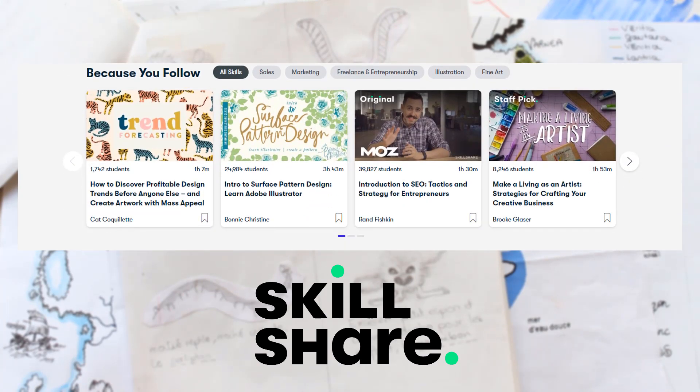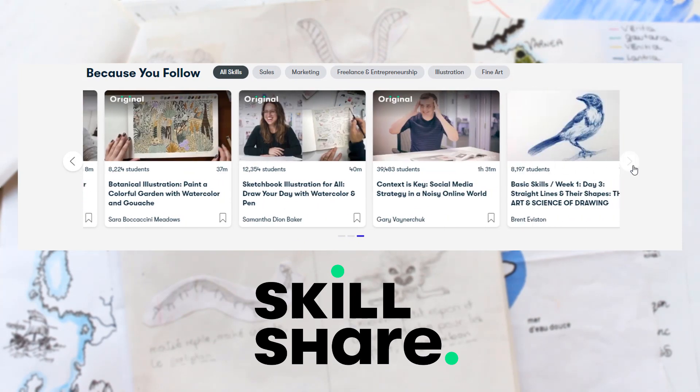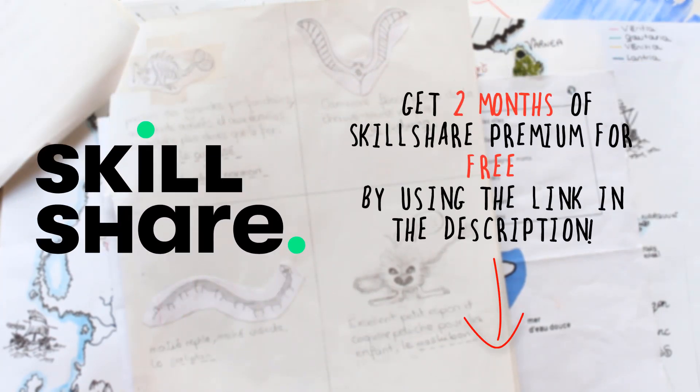It's a service I would have really enjoyed when I was working on the drawings you'll see in this video. When I was starting to explore my art, I was keen to learn and evolve but couldn't really afford courses or workshops. So if you're in the mood to improve yourself in a way that fits your schedule, your skill level, and is affordable, I really recommend checking out the link in the description — you'll get two months of premium membership for free to explore all the classes and topics.